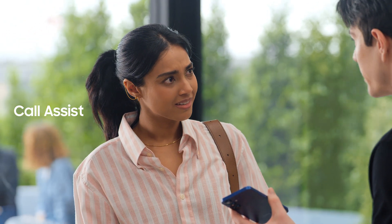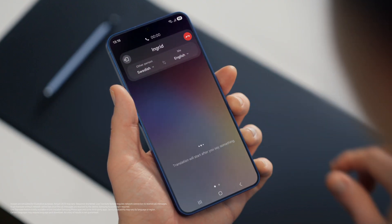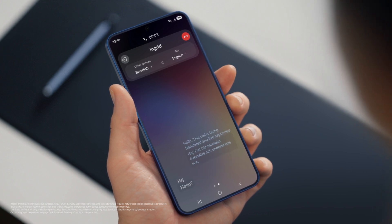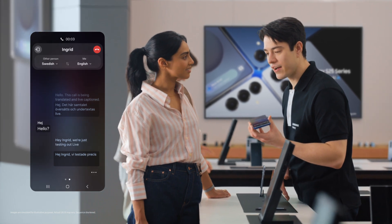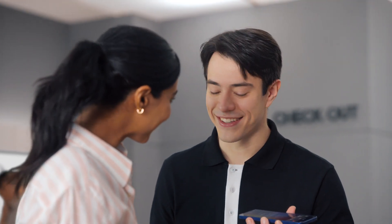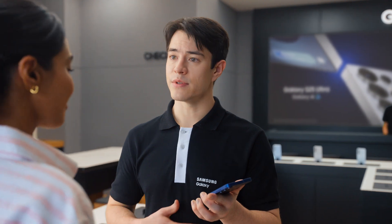Does it work with calls as well? It sure does, with live translate. If you want to live translate a call, tap call assist, then turn on live translate. Hello? Hey, Ingrid. We're just testing out live translate from the Galaxy S25. Great to hear from you, Sam. Call us anytime. Thanks, Ingrid. Let's catch up soon. That's so fast. What if the other person doesn't have a Galaxy? Totally fine. Live translate works even if the other person isn't using a Galaxy device. It's so much easier than emailing back and forth.